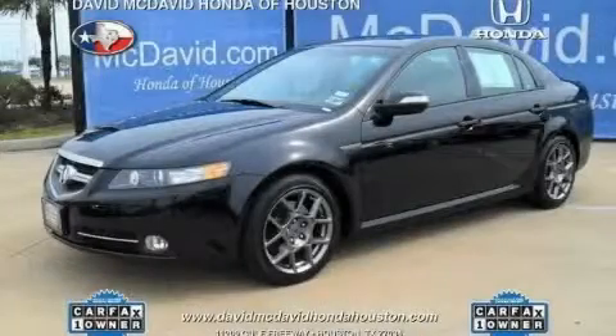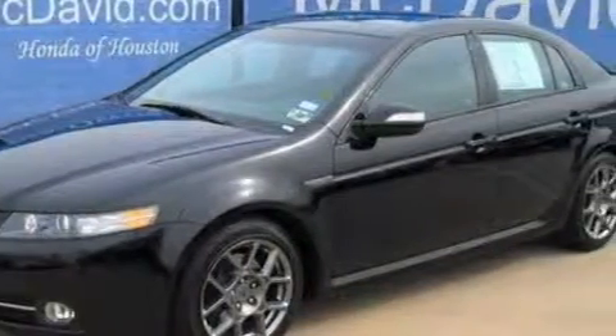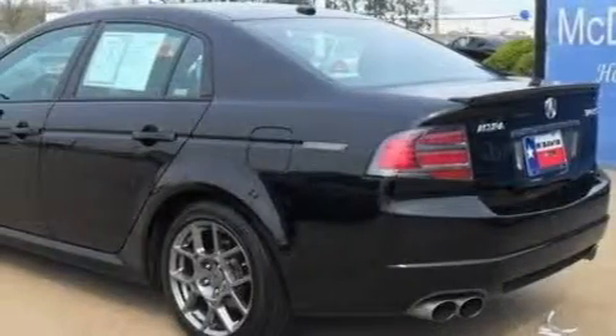This is a 2008 Acura TL. The most desirable features on board this Acura include a sunroof, a heated driver's side-view mirror, high-intensity discharge headlights, an anti-lock braking system, and this vehicle has fewer than 20,000 miles on the odometer.